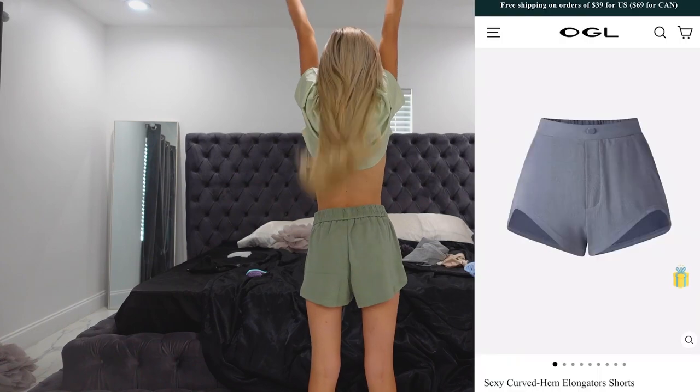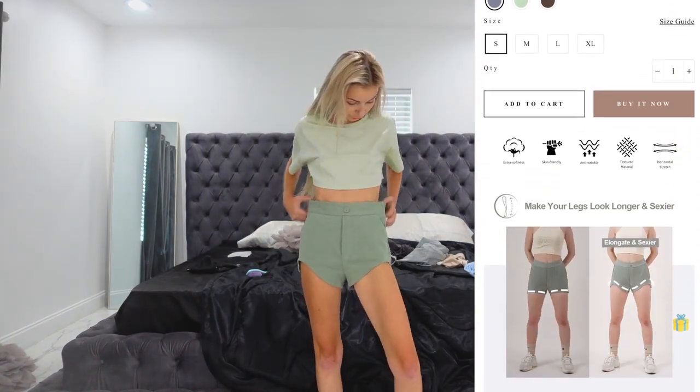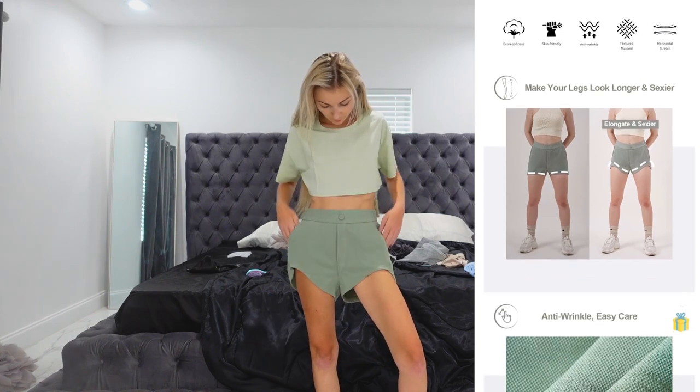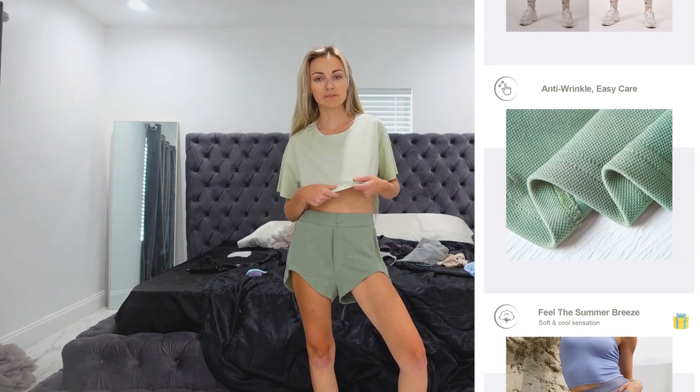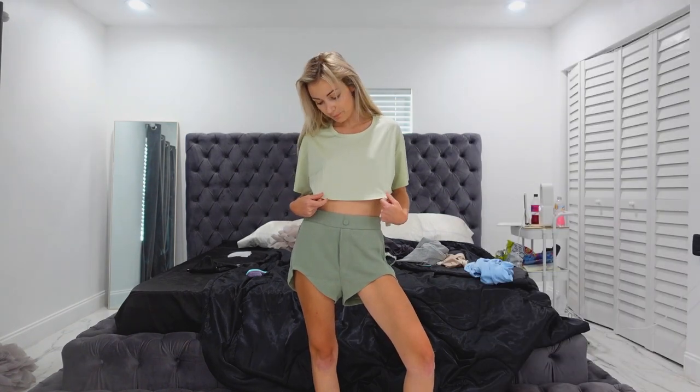Our last look today is this green vibe. It has these shorts, which I really love. And then this green — it's a very light green, like seafoam green — crop top, which is like super cropped, but in a good way. I love it. I love everything so much.